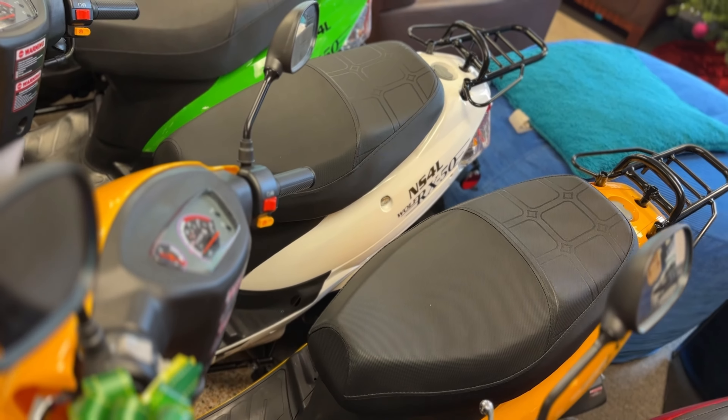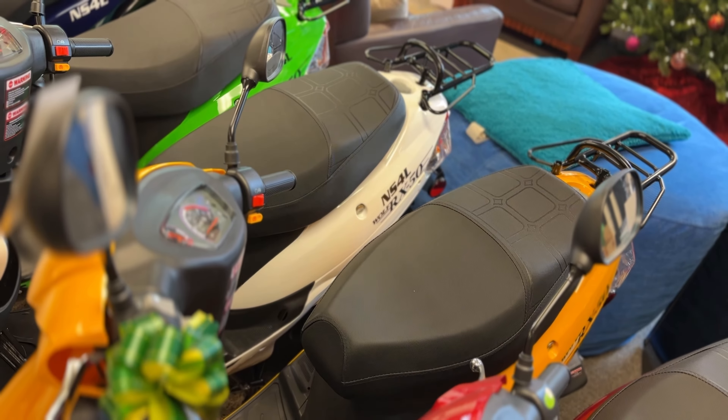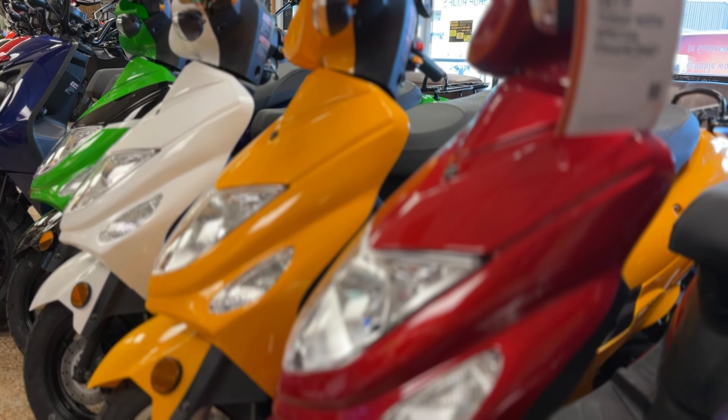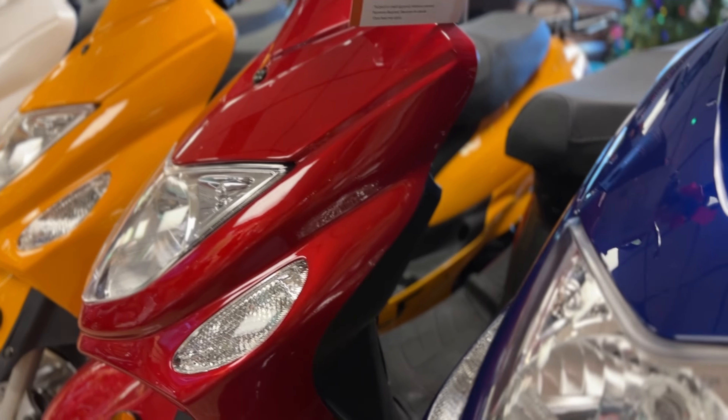The RX50 is also smaller in size, making it easy to get in and out of those tight parking areas, yet it offers the capacity to carry a friend when you need to. Come to New Scooters 4 Less and check it out today.